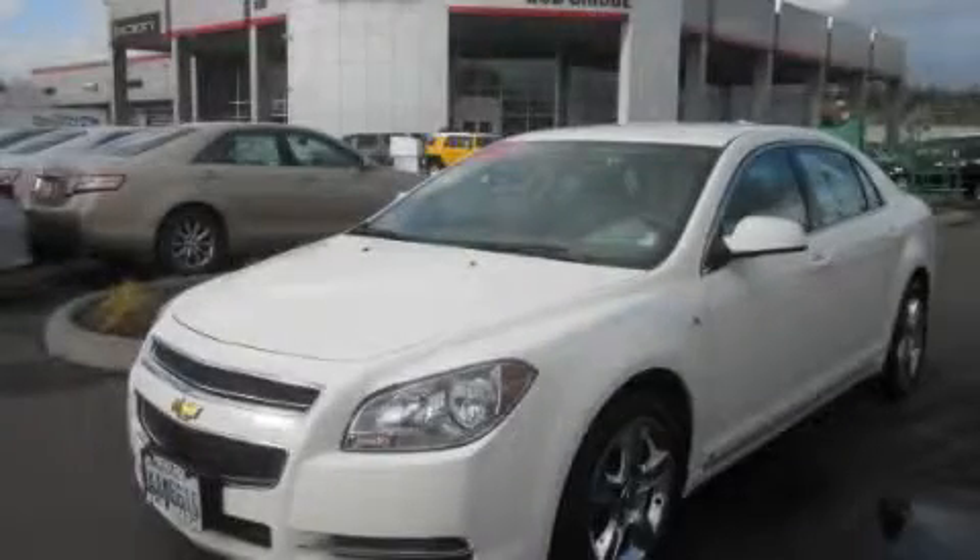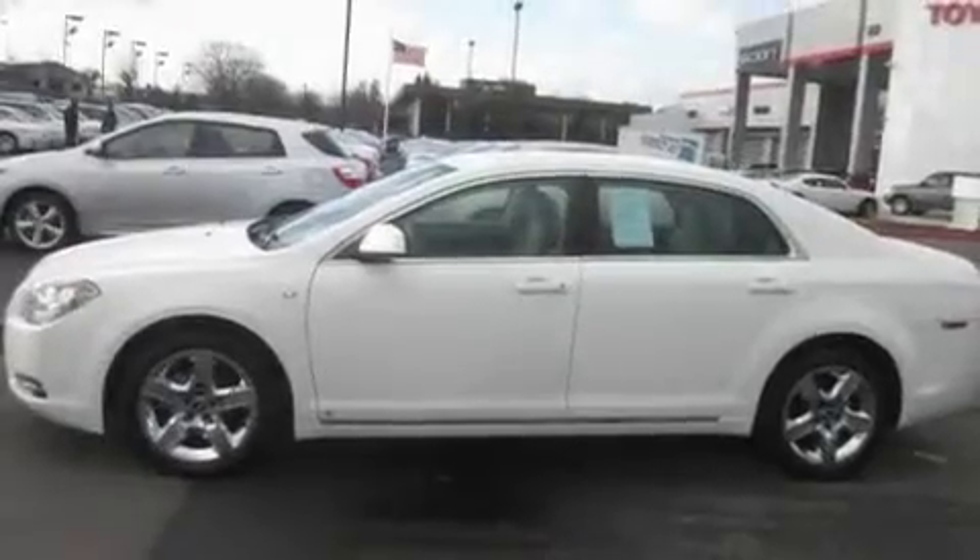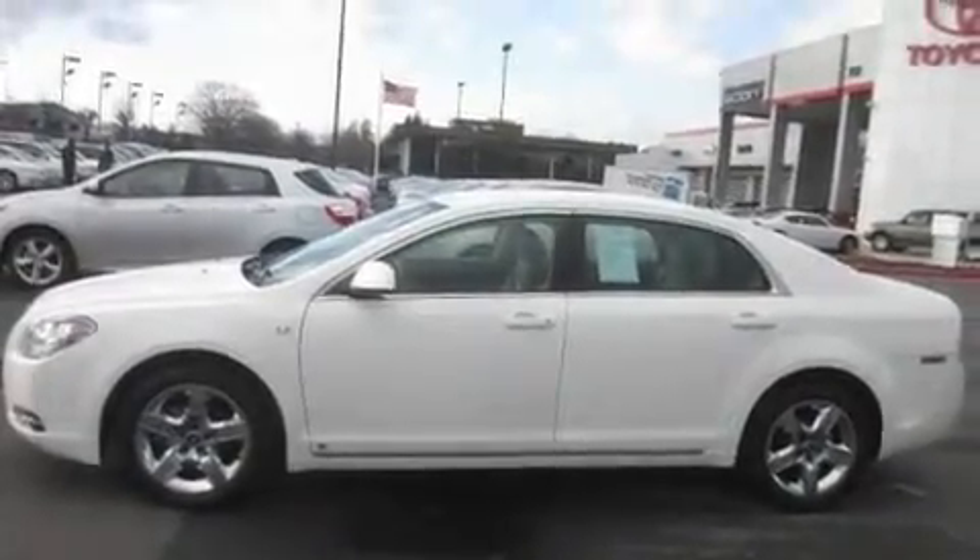This is a 2008 Chevrolet Malibu. It has a 2.4-liter four-cylinder engine and an automatic transmission.